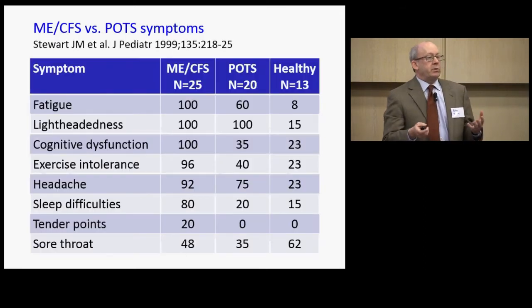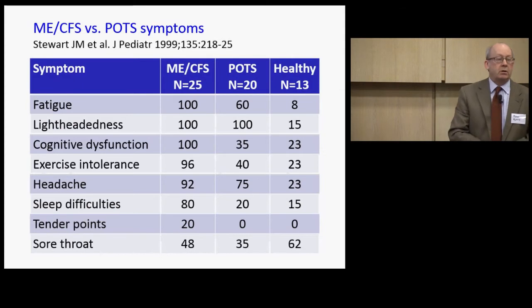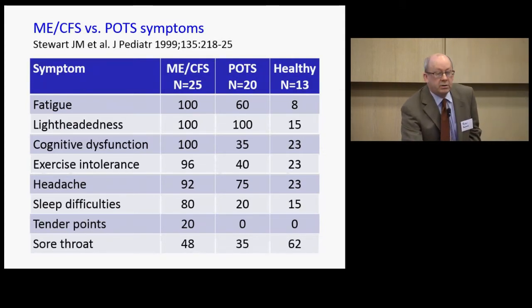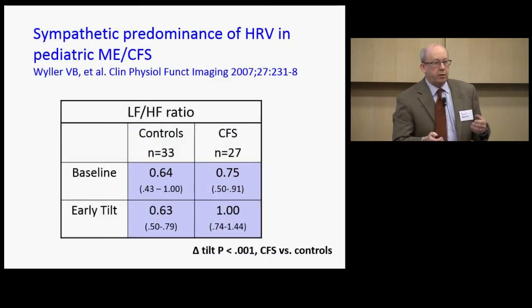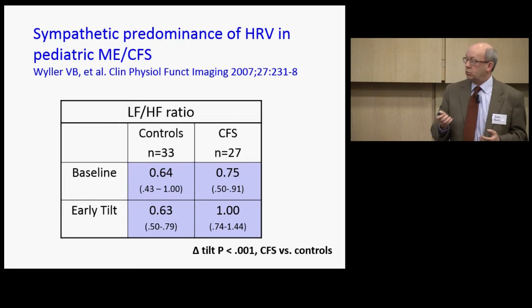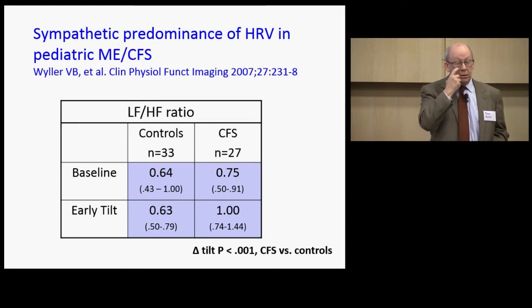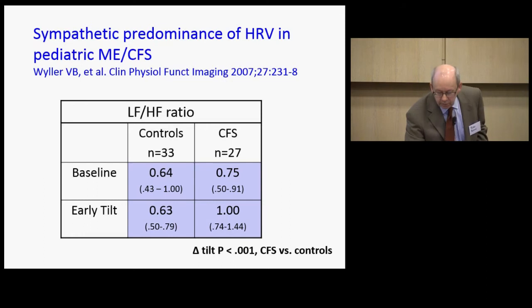Stewart also compared symptom profiles in ME/CFS versus POTS alone versus healthy subjects. For all symptoms measured, ME patients were worse than POTS patients who were worse than healthy controls, except for sore throat, which did not discriminate between groups — and we find sore throat to be the least frequent ME symptom in our patients. Heart rate variability studies by Wheeler in Oslo showed that at baseline, CFS and controls didn't differ much, but with tilt testing at an early phase, there was a dramatic, statistically significant difference in sympathetic tone, as if CFS patients were using all available fuel just to maintain their circulatory state.